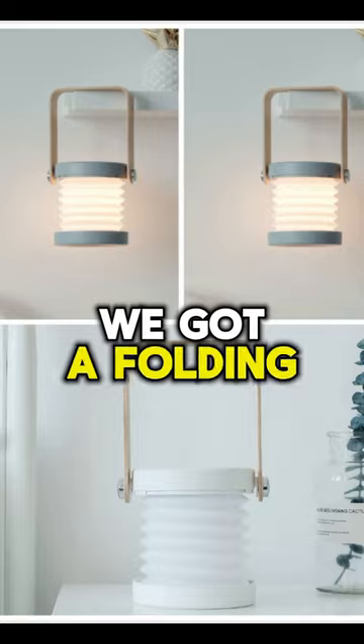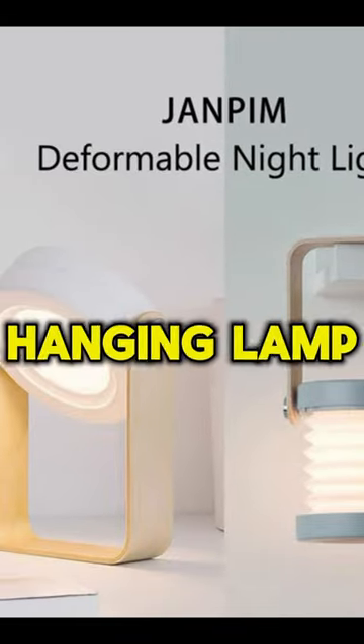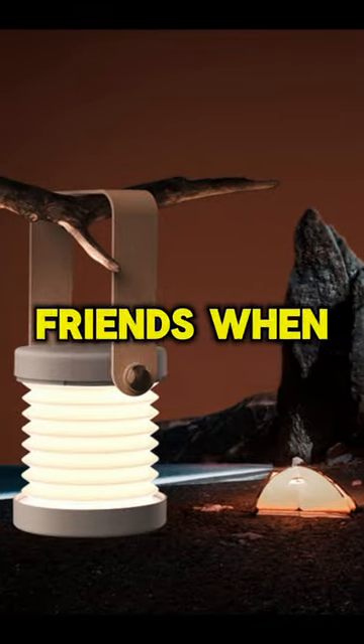At number 3 we got a folding LED light that can be folded and turn into a reading table light, and can also become a hanging lamp. It will impress all of your friends when they come to your room.